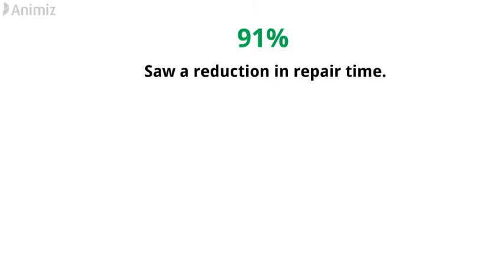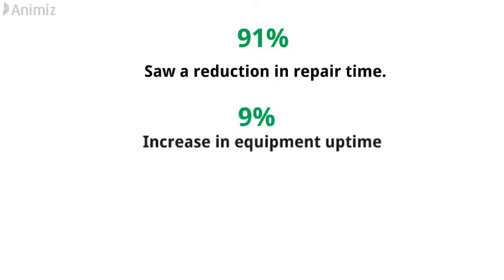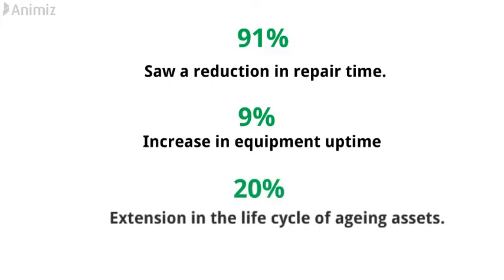In fact, 91% of manufacturers who deployed a predictive maintenance program saw a reduction in repair time, as well as a 9% increase in equipment uptime, and a 20% extension in the life cycle of aging assets.